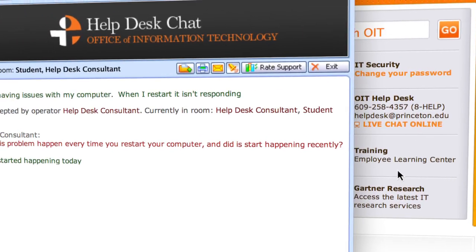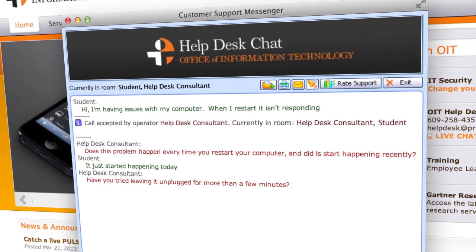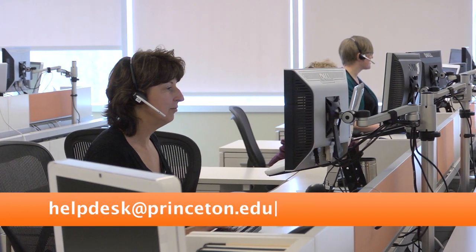You can chat with the Help Desk consultant from the OIT homepage or send them an email. You can even follow them on Twitter at PUOITSOC.